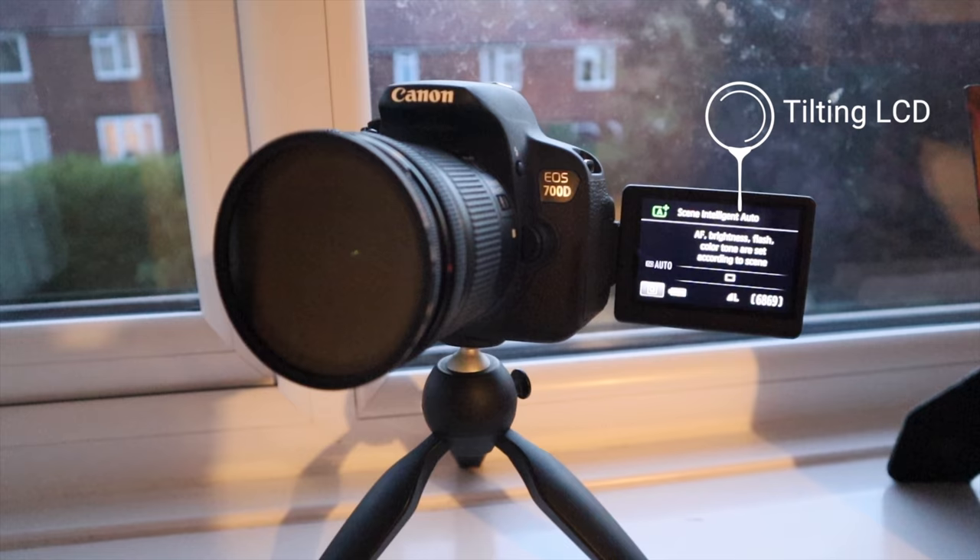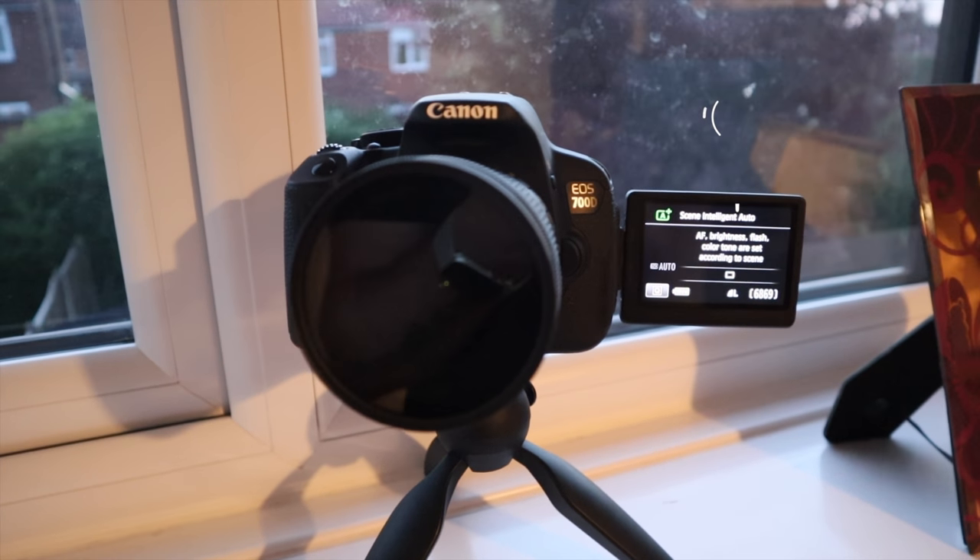We've also got the flippy LCD screen for vlogging as well. This camera makes a very good vlogging camera — although it is a DSLR with a Canon 10 to 18 lens, so it's a bit of a big camera, but for a five-year-old camera it's more than capable for doing everything you need. Today we're going up to Chester Zoo, so I'll take the camera along and show you what it's capable of. I'll do some video and photographs and put together a big montage. I'll do a little bit of evaluation and a talk at the end — enjoy the video guys.